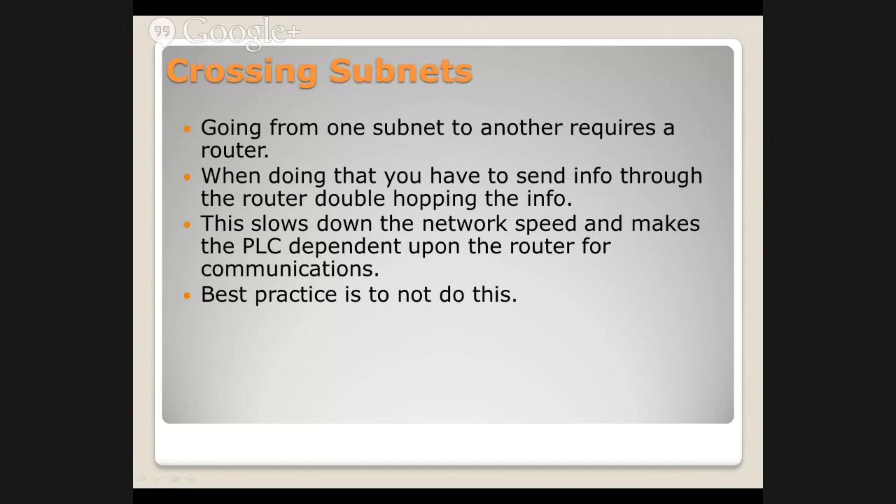You can even do serial-ethernet adapters. They have those. Guess how fast they are — as fast as the serial cable goes. But they'll go online, and you can browse across serial cables with ethernet-to-serial adapters.